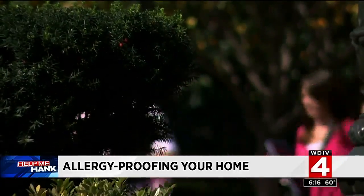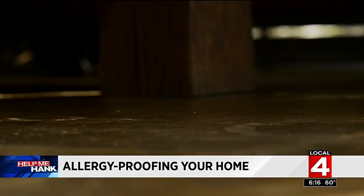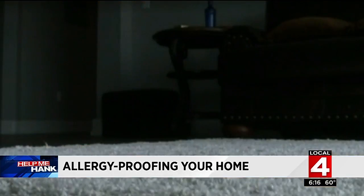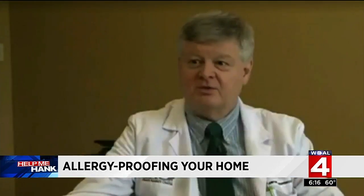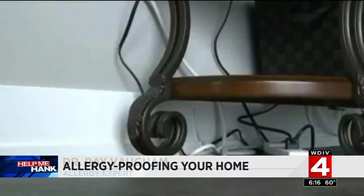Also keep an eye on what you track in from the outside. Hardwood is your best flooring option, but if you have carpeting, make sure you vacuum weekly. Carpeting is a wonderful habitat for dust mites, and if you remove it, they don't thrive very well on hard surfaces.